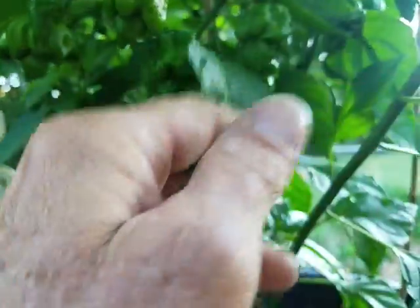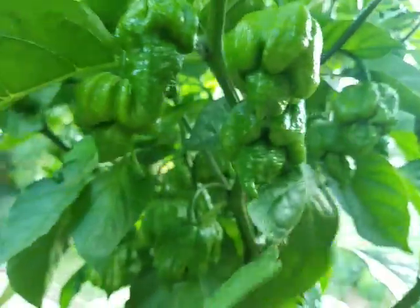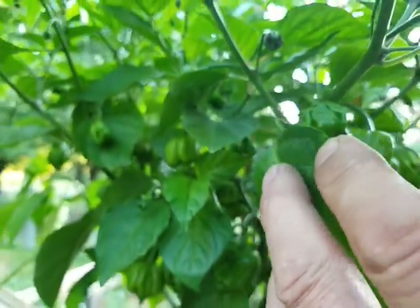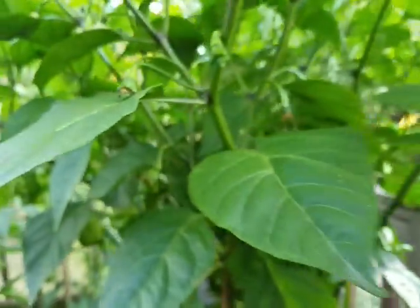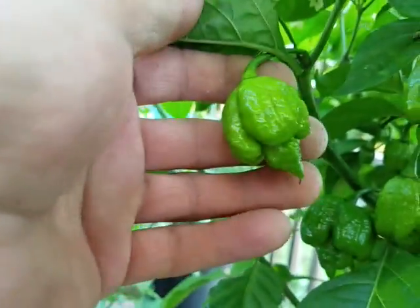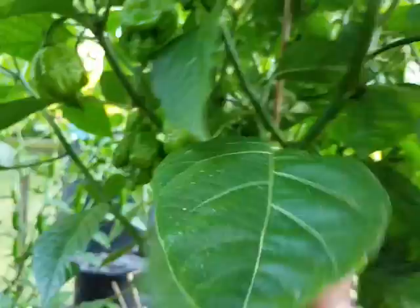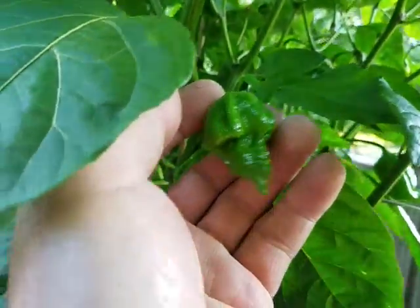These are some wicked looking peppers. Just handling them taking these videos — I rub my eye but I know I've handled peppers. This one here is the trinidad scorpion — same kind of deal, wicked looking peppers with little tails on them. Yeah, good looking peppers.